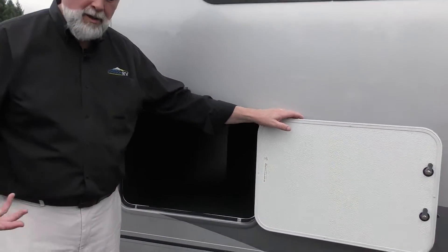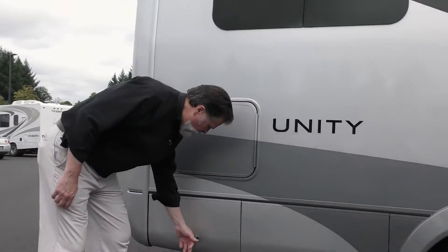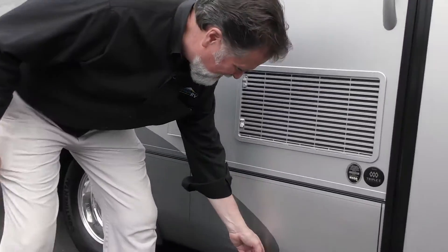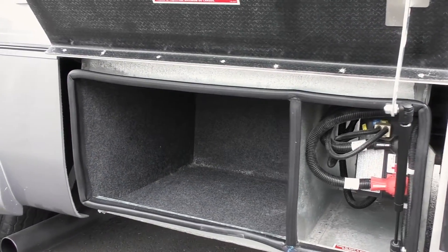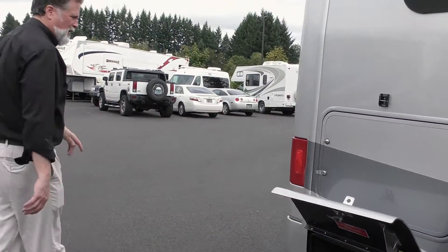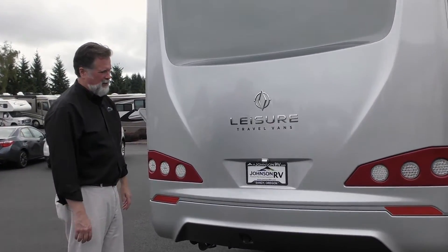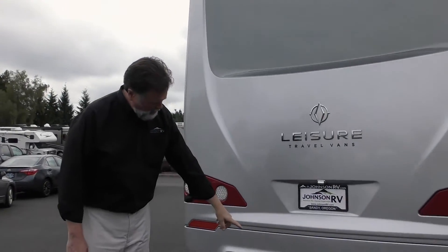The pass-through storage is great for longer gear — skis, fishing gear, hunting gear, that sort of thing. Down below we also have nice storage areas. It's important to see the storage on the coach because it makes it very versatile, so when you're planning your different trips you've got space for just about anything you'll need. As we come around to the back you'll see the nice curvature of the design. I think it's a beautifully designed coach — aesthetically very pleasing. It also has a backup camera and is hitched and ready to tow.